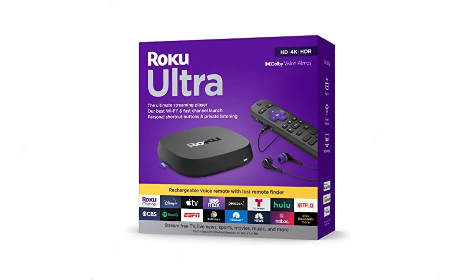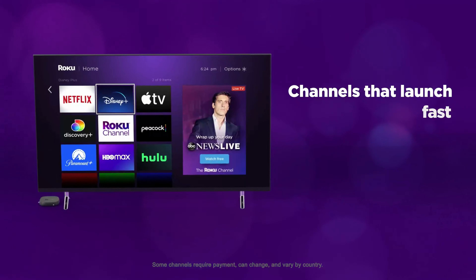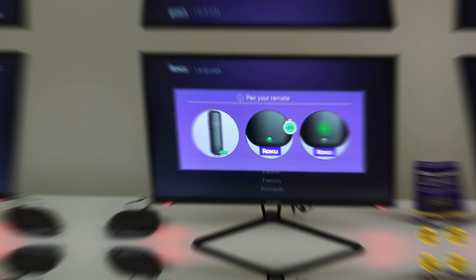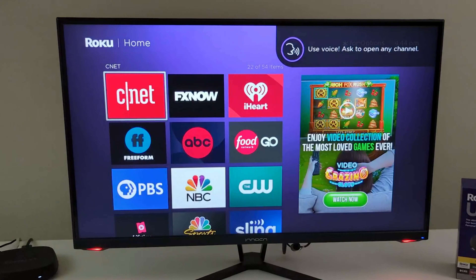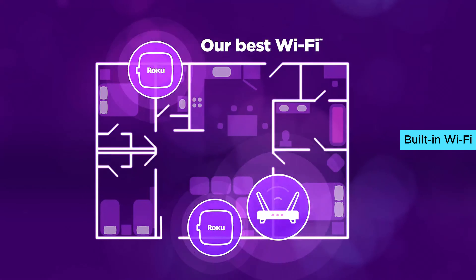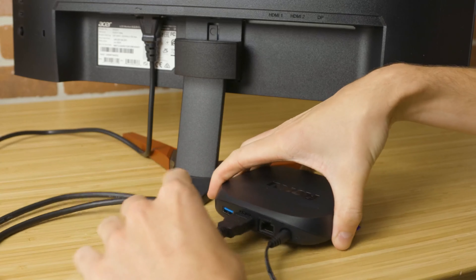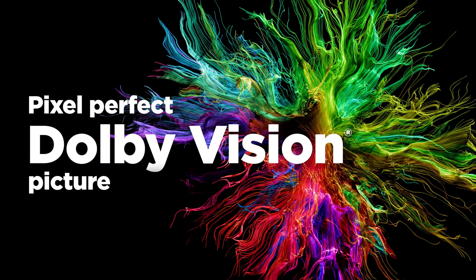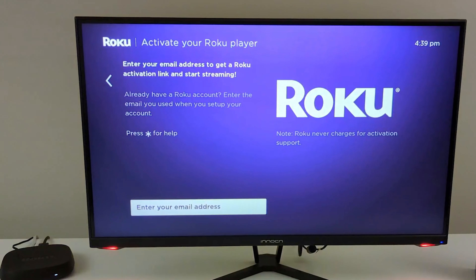Number 3: Roku Ultra 4802R — the ultimate streaming Android TV box, delivering lightning-fast performance and an unparalleled user experience. With Superfast Startup, you can binge-watch your favorite shows on Netflix, Apple TV+, Prime Video, and more without any frustrating delays. The built-in Wi-Fi ensures seamless streaming throughout your entire home, while the Ethernet connection provides even greater speed and stability. With the ability to stream in stunning 4K, Dolby Vision, and HDR10+, you'll feel like you're in the middle of the action.